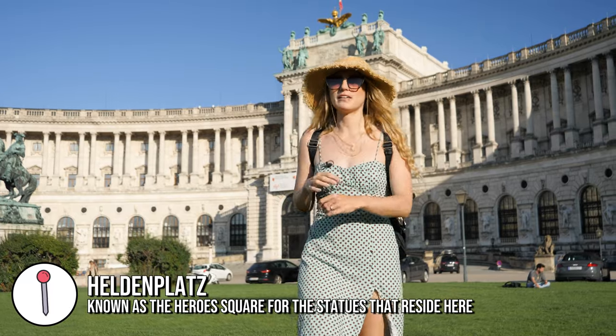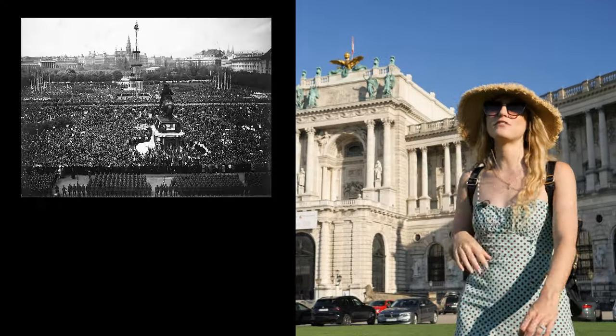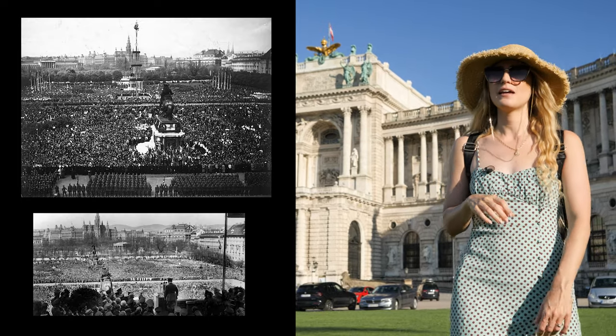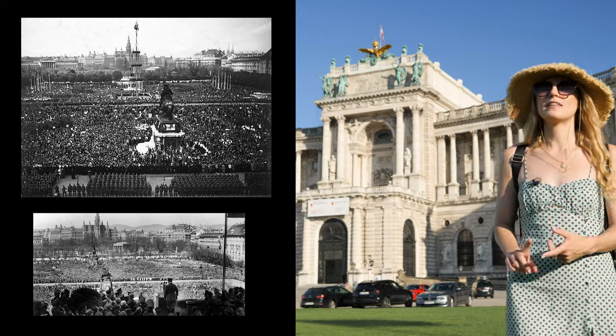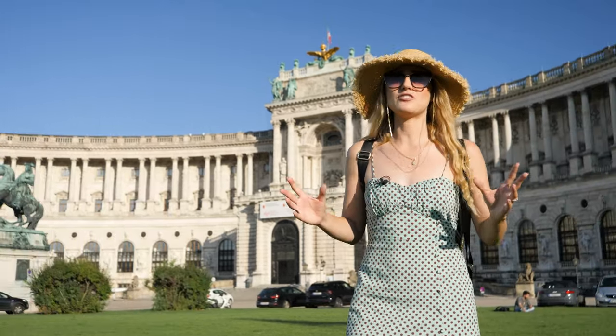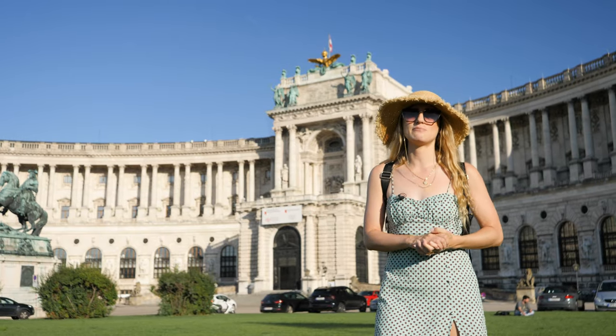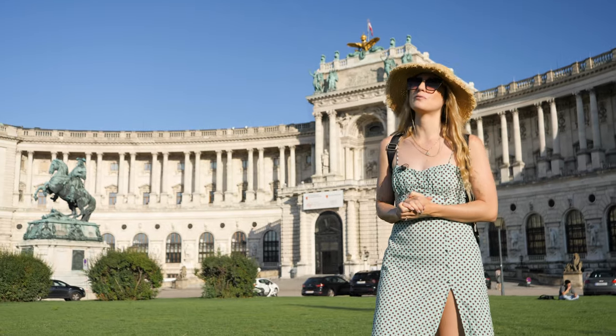This platform is very famous historically because up there is where Hitler stood in the very early days of World War 2. He announced to the crowds gathered here that Germany and Austria would be uniting. Some people thought this meant jobs, but others realized it meant war. Unfortunately, people now call Vienna the first victim of Hitler.